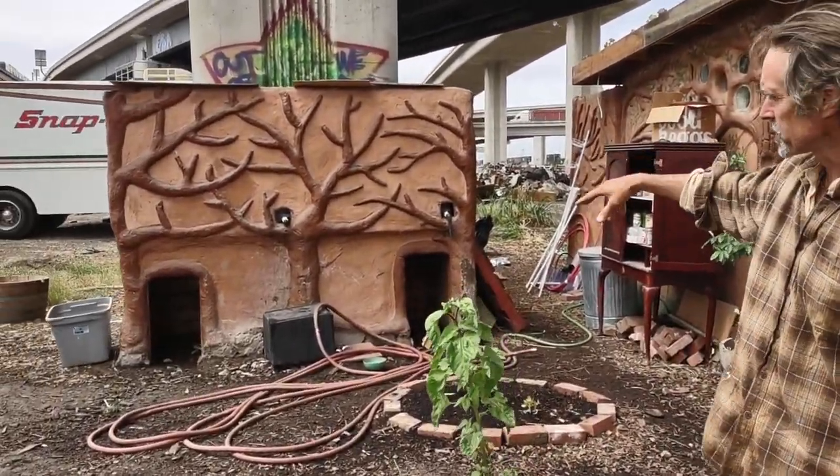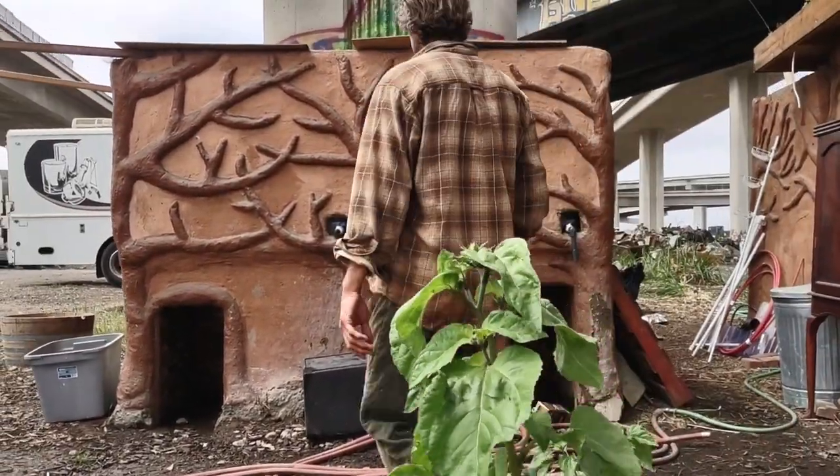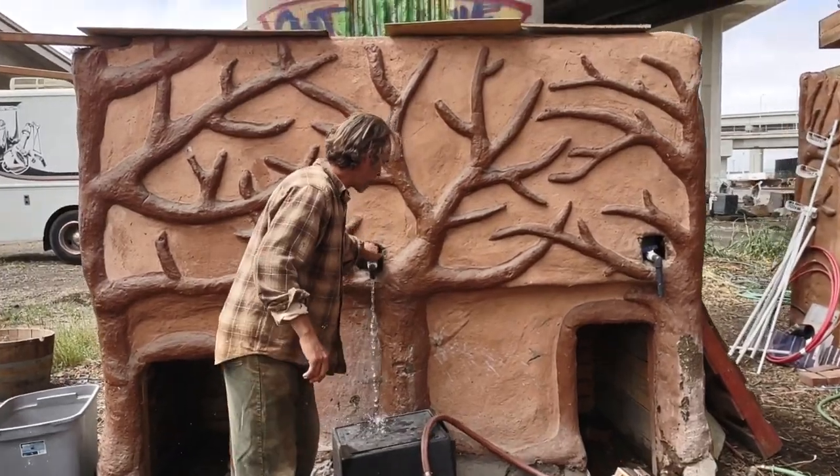This is the water tower. We have two 300-gallon water tanks inside here, and these are filled with water.